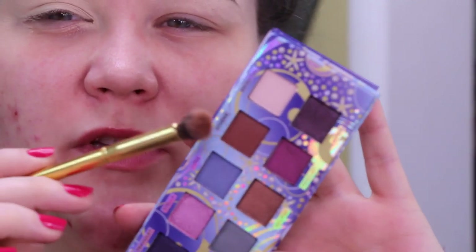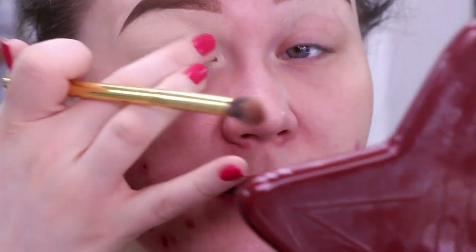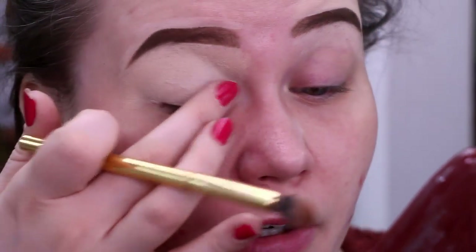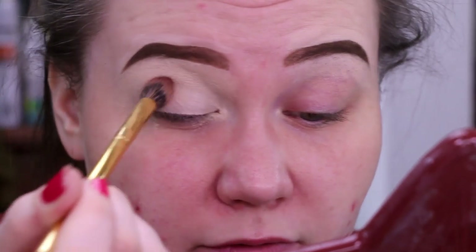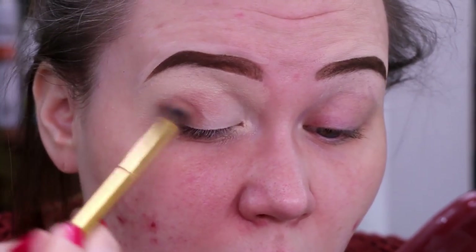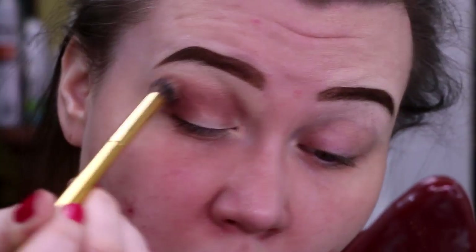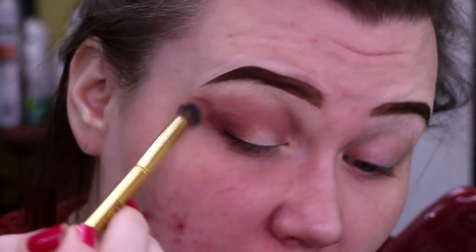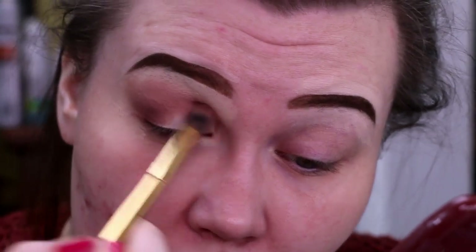To get started, I want to dip in with the shade Athena right here using the Morphe Y15 brush. I just want to make sure it was good and tacky and ready for some shadow. I'm just going to kind of lightly pat this shade down first. I'm actually quite liking this shade. It's blending out very nicely, and I'm just lightly diffusing it up toward the brow bone. I don't hate that. It took a little building and working to get it here, but that happens.